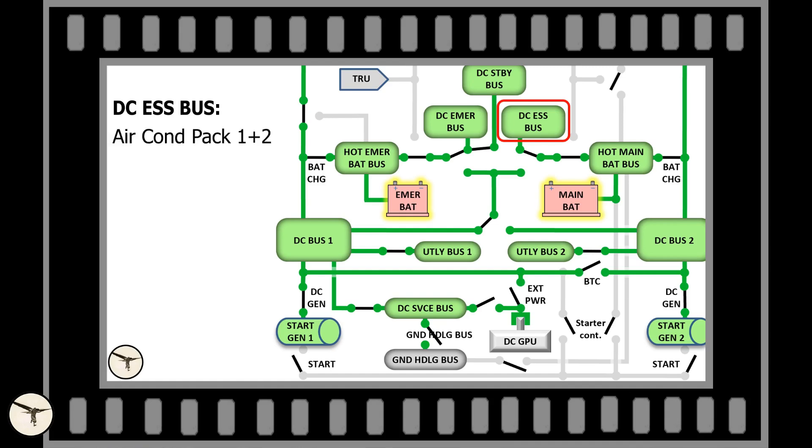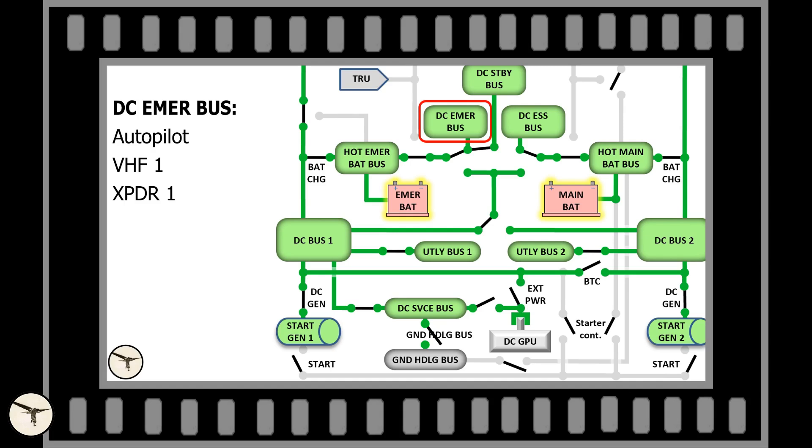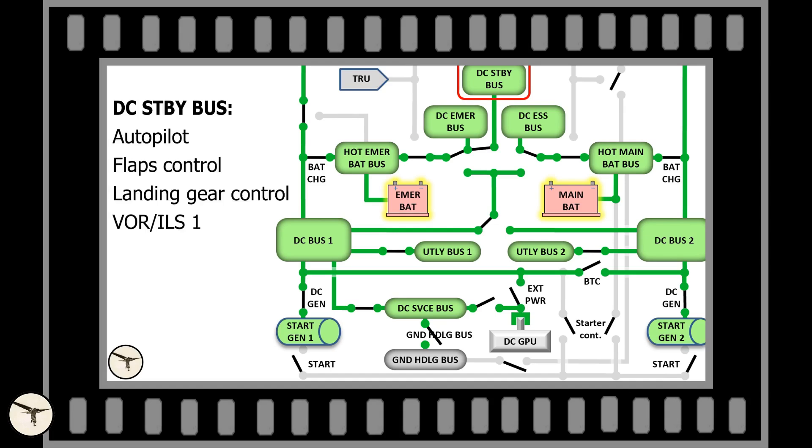The essential bus powers air condition packs one and two. Other systems — all calls and PA — are lost. The emergency bus powers autopilot, VHF 1, transponder 1, and normal trims, but we do have standby pitch trim. The standby bus powers autopilot, flaps control, landing gear control, ILS 1, GPS 1, and MCD 1.